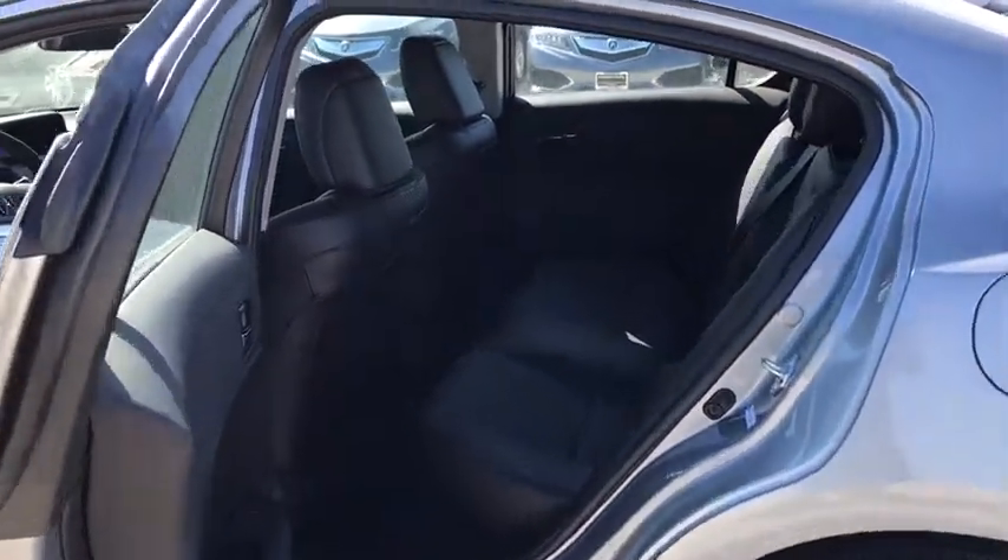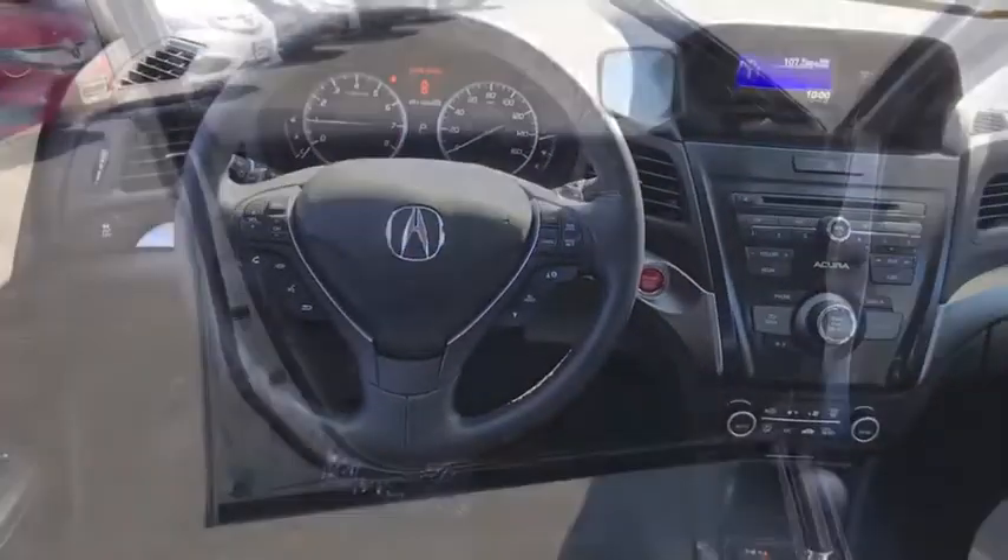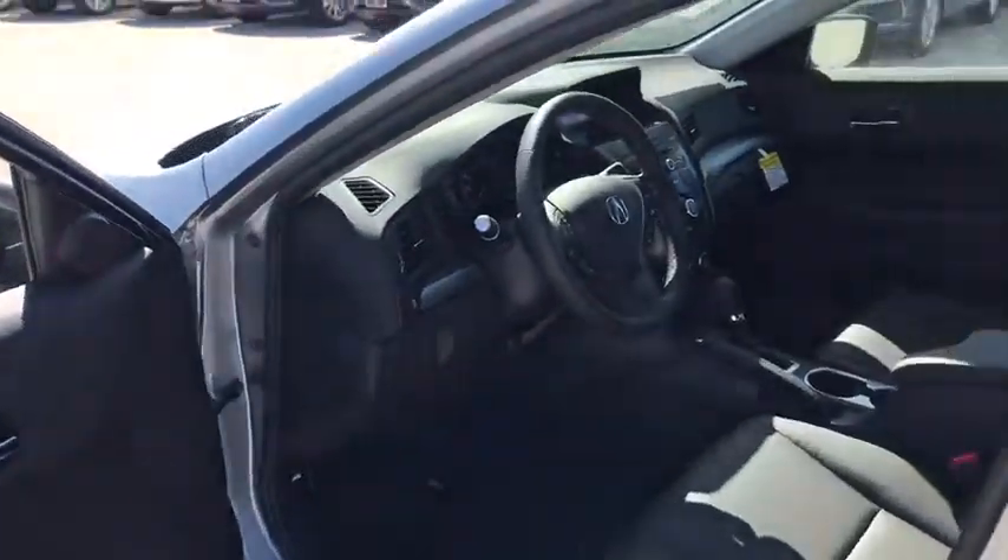Trip computer, remote keyless entry, power moonroof, brake assist, panic alarm, tachometer, power driver's seat, front reading lamps.